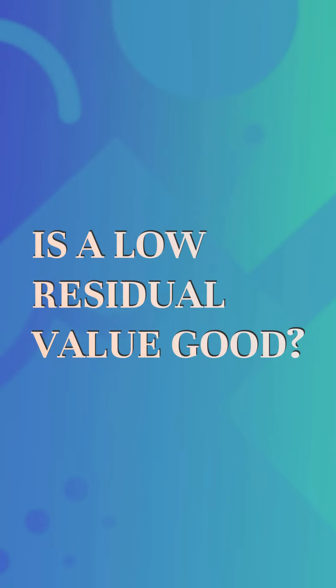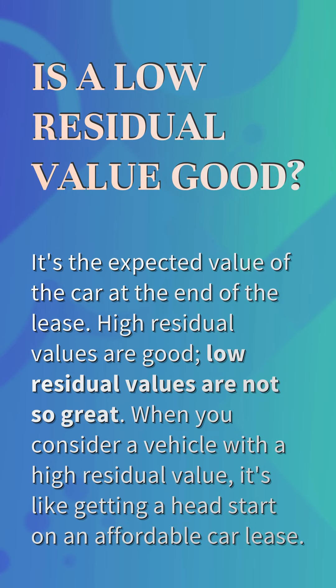Is a low residual value good? It's the expected value of the car at the end of the lease. High residual values are good; low residual values are not so great. When you consider a vehicle with a high residual value, it's like getting a head start on an affordable car lease.